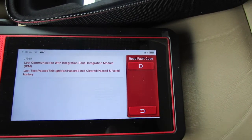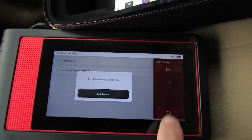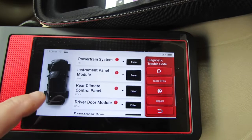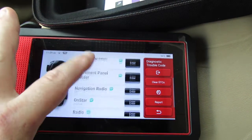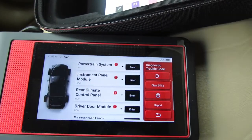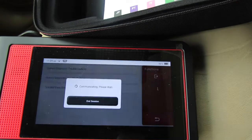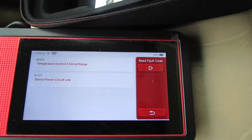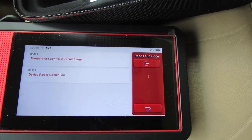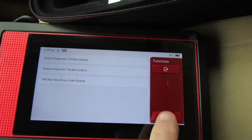Okay, let's hit the back button. Instrument panel — I don't think anything else would cause that. Current diagnostic trouble codes — temperature control three circuit range, and device power circuit low. So we have a B0429 and a B1327.